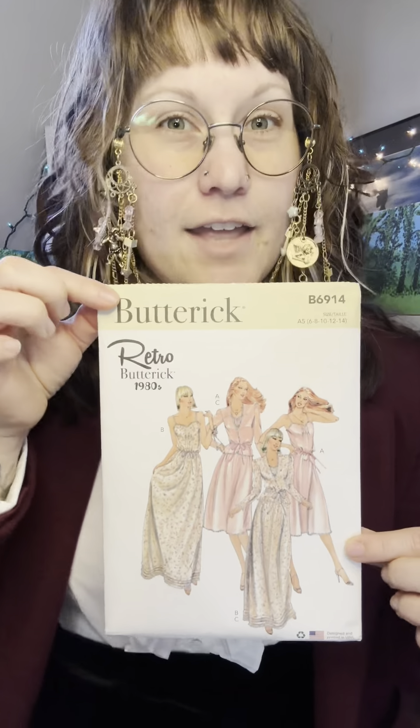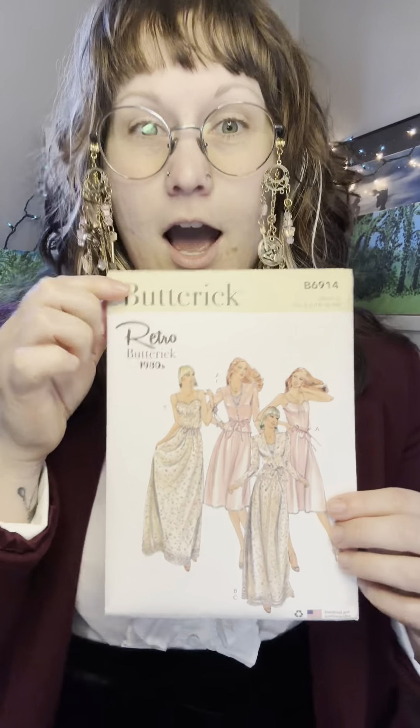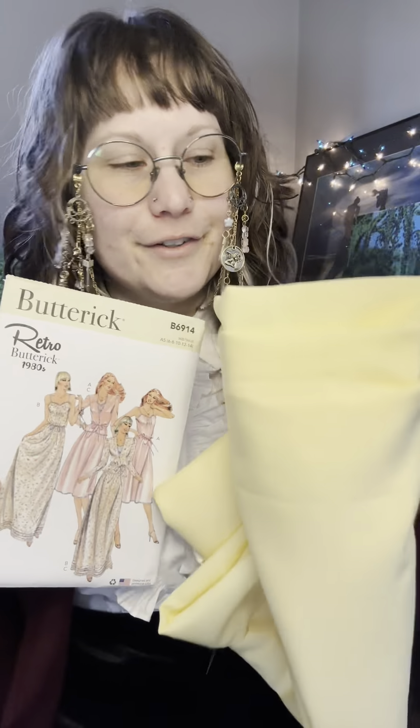The pattern — a vintage-inspired 1980s slip dress. I'm going for the long version and I will be using this very beautiful flowy yellow fabric. Can I complete this in one day? I guess we'll see. Stay tuned my darlings and let's off to the races!